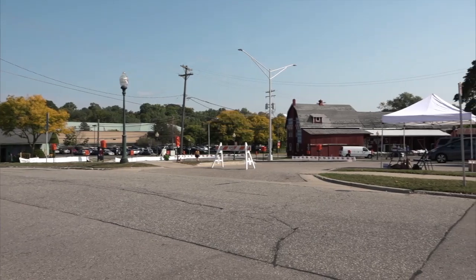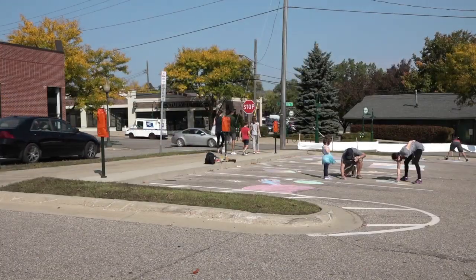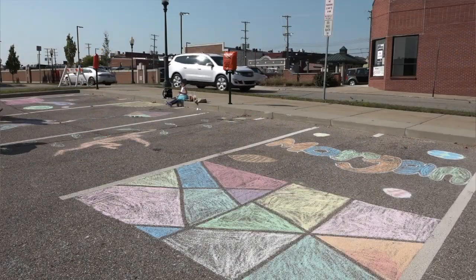My name is Nicole Bush, and I am from Paint Creek Center for the Arts, a nonprofit in Rochester, and we're at Lot 1 doing our Parking Lot Picasso public art event.